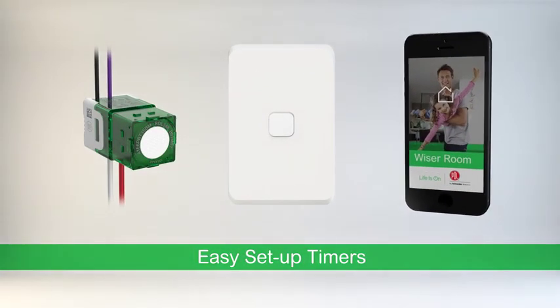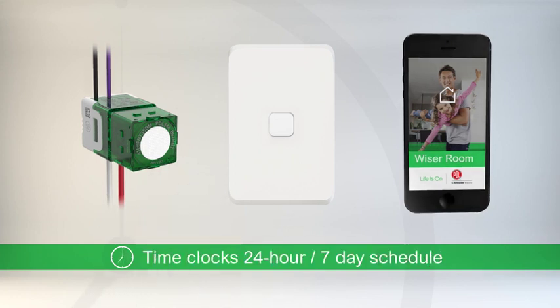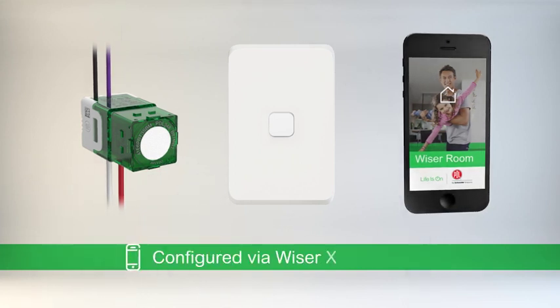3-way timers and time clocks are extremely versatile. Timers offer 1 second to 24 hour time delay. Time clocks offer 24 hour to 7 day scheduling, configured simply via the WiserRoom app.